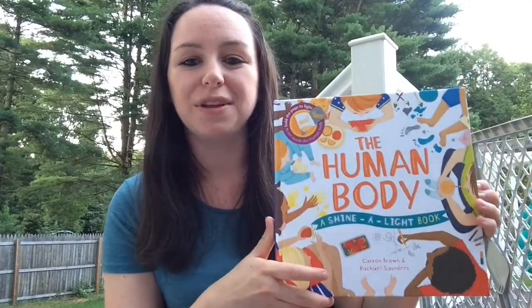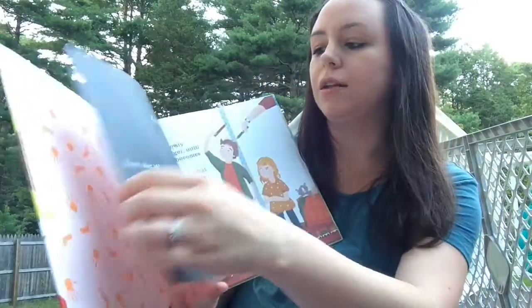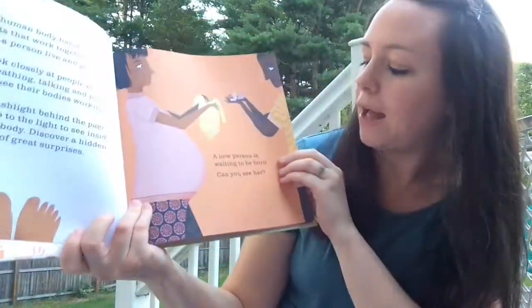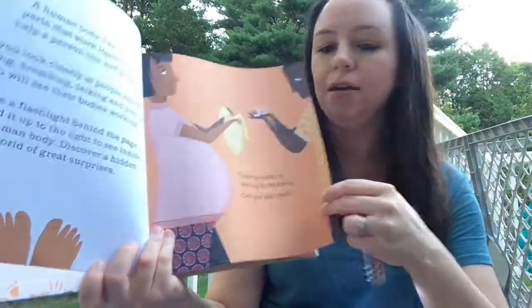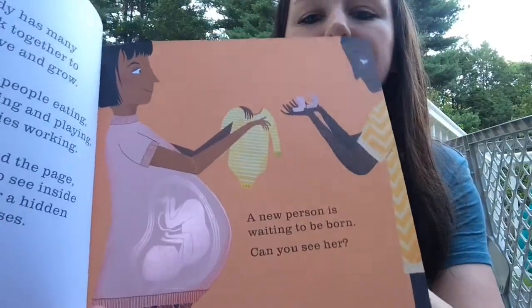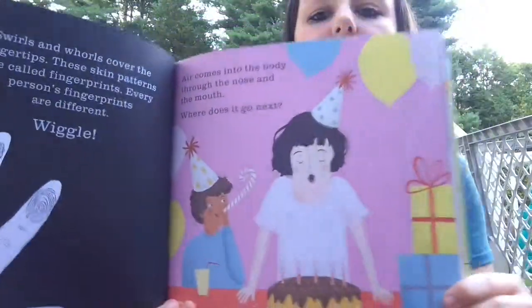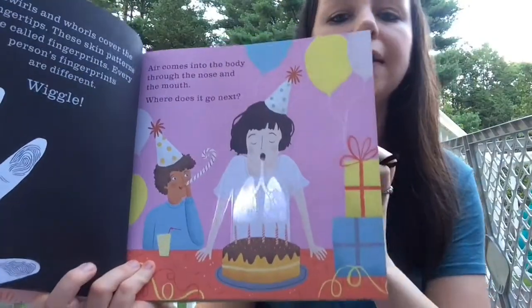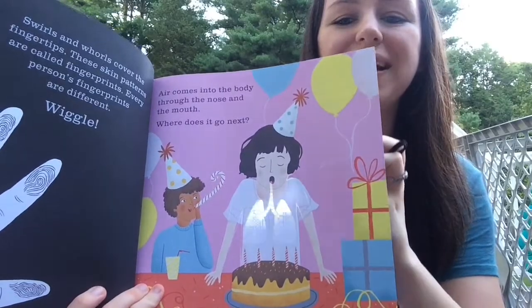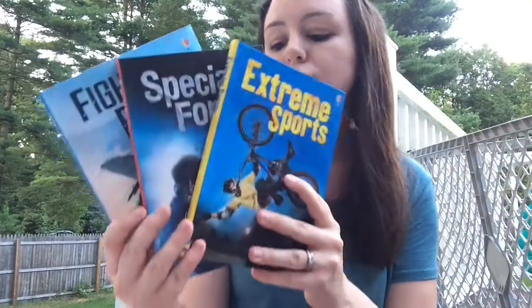Next we have one of our Shine-a-Light books. These are nonfiction books where your kids learn while having fun with a flashlight. This one's the human body — every page focuses on a different part of the body. Here you can see a new person waiting to be born; you take your flashlight, shine it behind the page, and you can see the baby — so cool, especially if someone in your family is having a baby! On another page, a girl is blowing out birthday candles and it asks where does the air come from. Shine the flashlight behind and you can see the lungs and how the trachea goes right up. Your kids will have so much fun learning about their body this way.